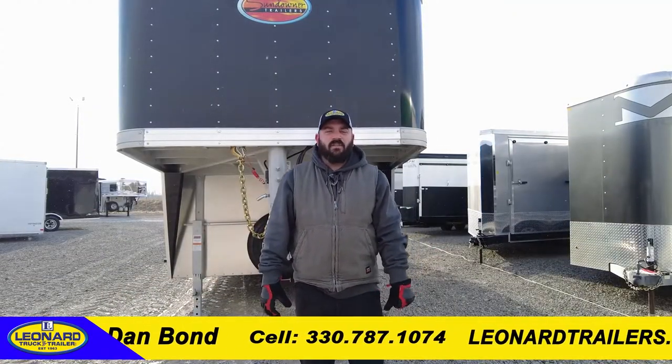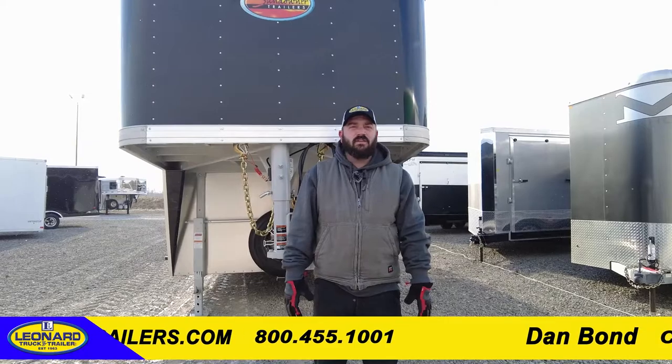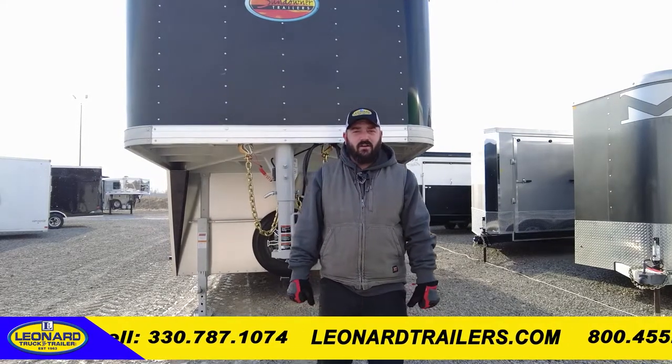Again, this is Dan Bond with Leonard Truck and Trailer. I appreciate you checking out our video. If this video is helpful to you and you need to see more of what we have, please subscribe to our channel. We will be updating more videos of different trailers that we carry here on the lot.